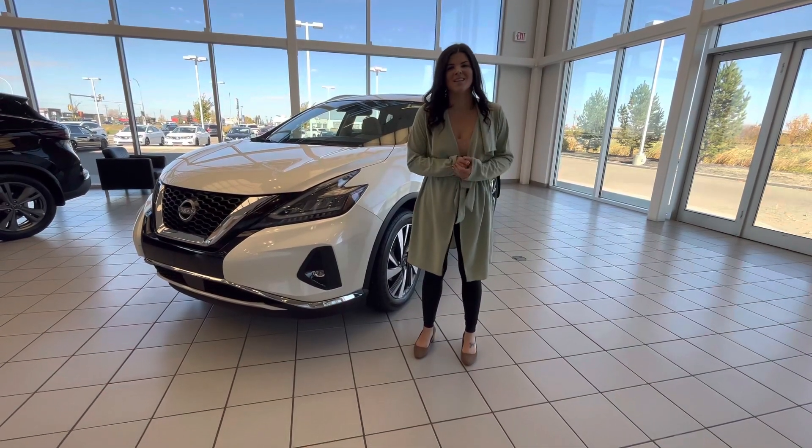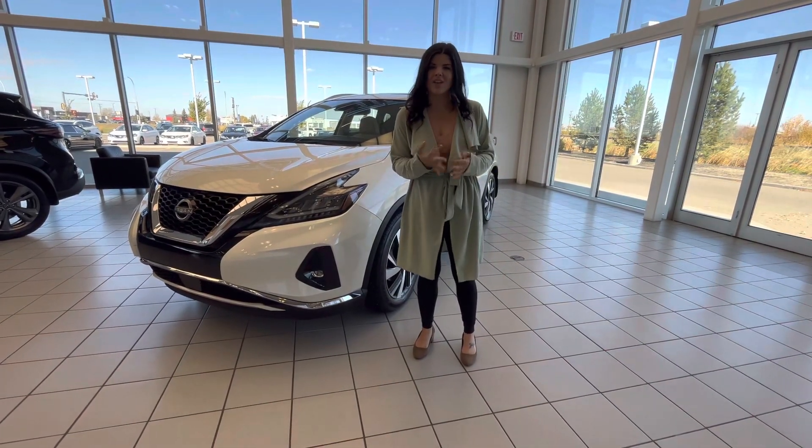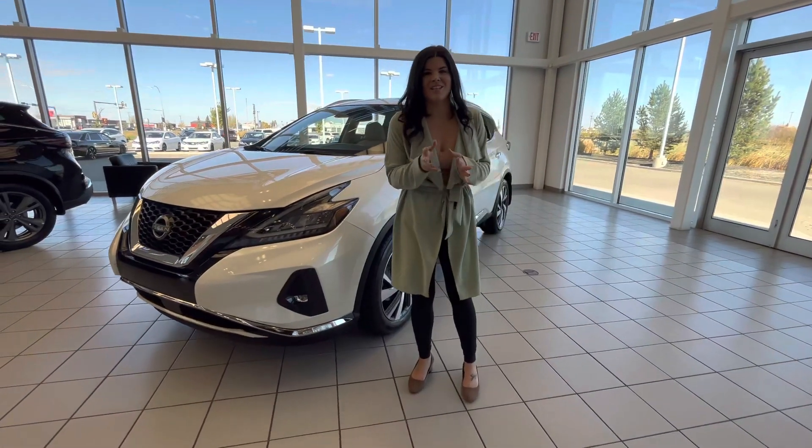Hey Terry, it's Jessica at LE Nissan. I just wanted to step behind the camera and do a quick walk-around video to show you, so that you can show your wife the Nissan Murano.